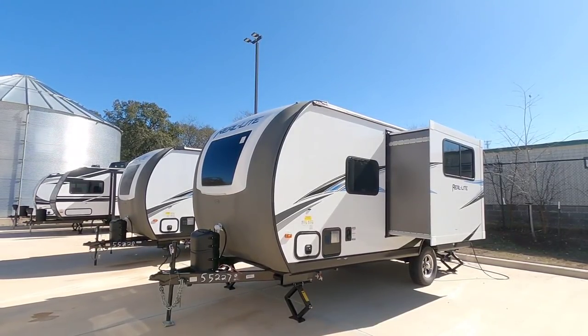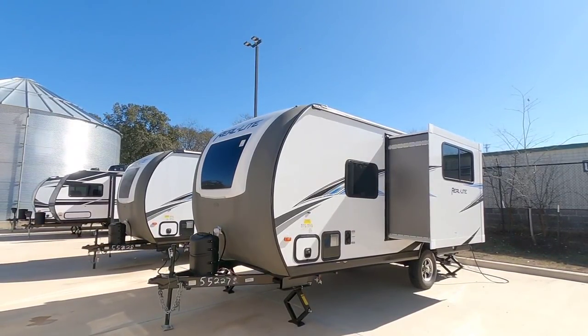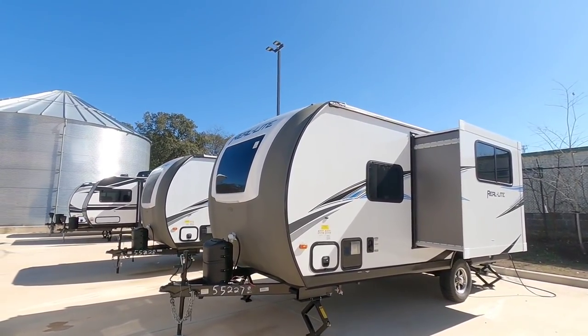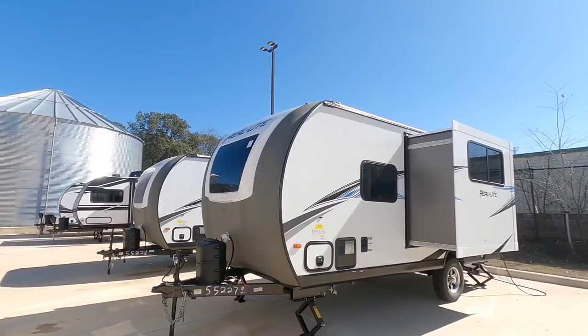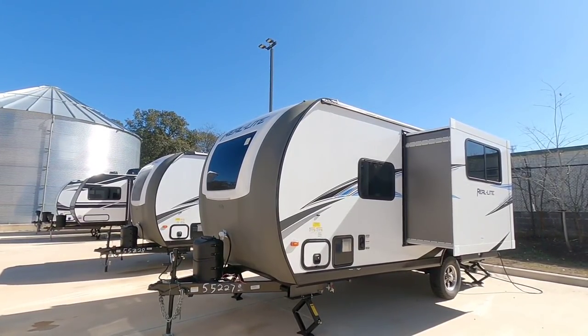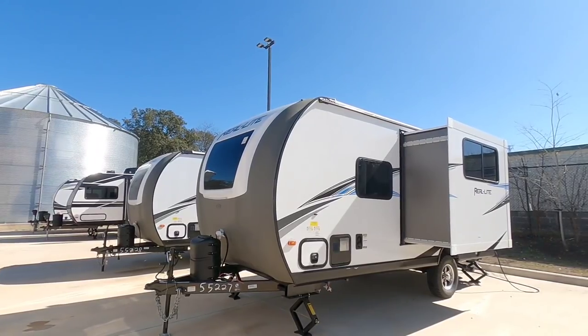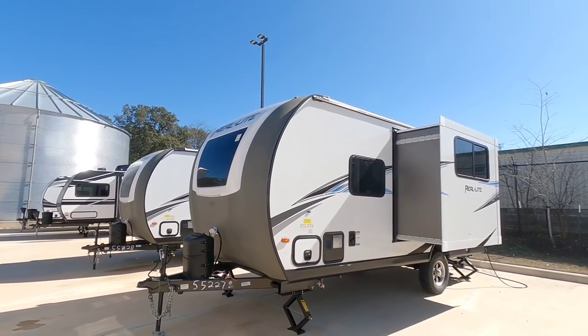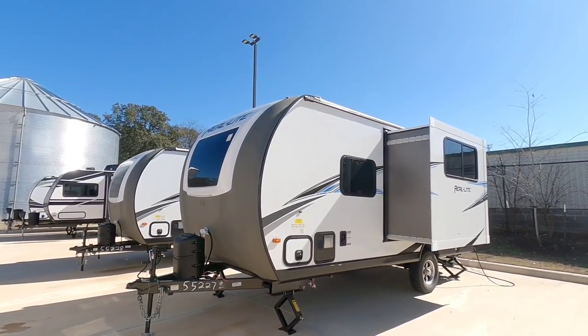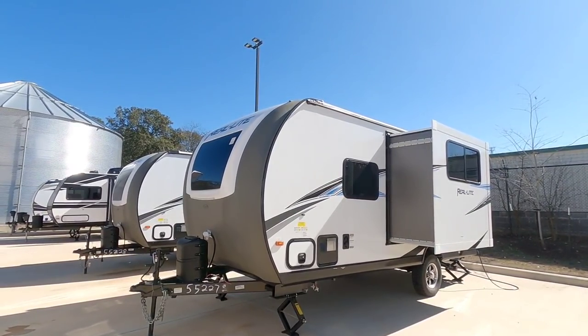Today we are out here at ExploreUSA RV Supercenter in Bernie, Texas, and we're going to take a look at this really cool compact Real Light travel trailer. This is a travel trailer that's really going to be ideal for vehicles that have roughly that 7,000 pound maximum tow rating. It's going to fall well under the 6,000 pound gross vehicle weight rating I generally suggest for most half-ton trucks.